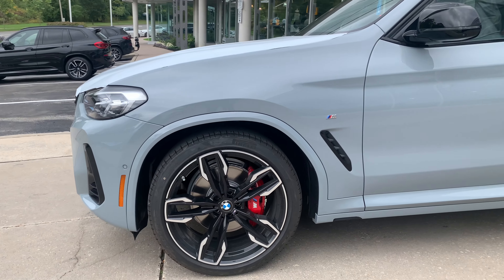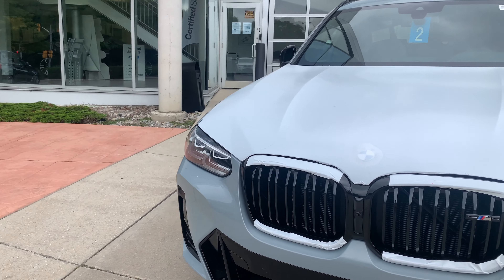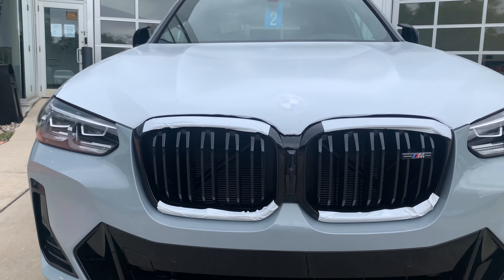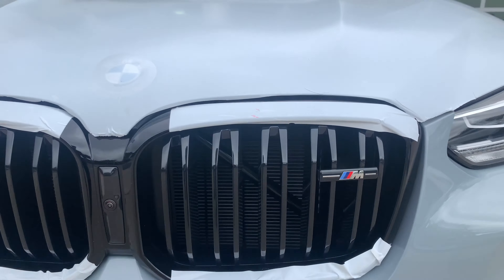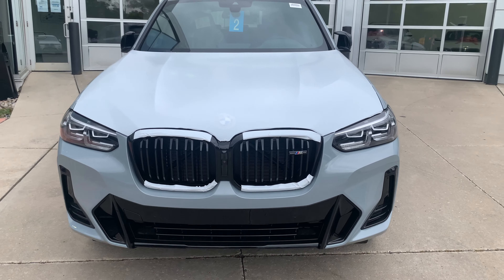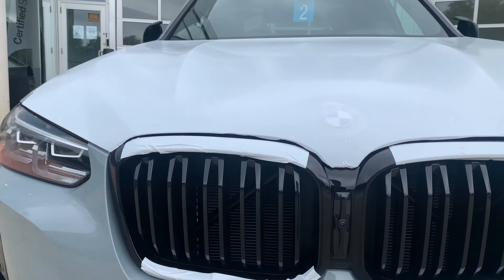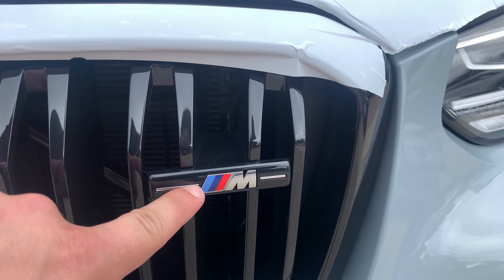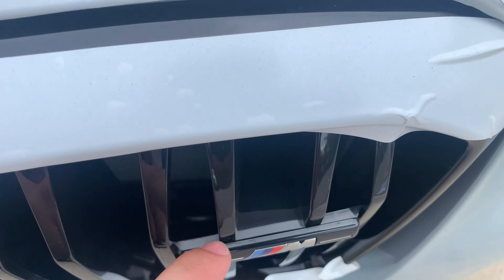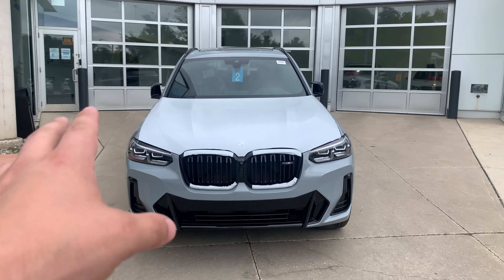It also has the optional red M Sport brakes, but that's nothing new from last year. With the high gloss black kidney grilles, you get the double-slatted M grilles — the same grilles you'll see on M cars. Everything except the M3 and M4 has kept this traditional double-slatted kidney grille. Interestingly, it looks like the exact same grille as on an X3 M — they just changed the badge from X3M to just 'M' with two little chrome lines.